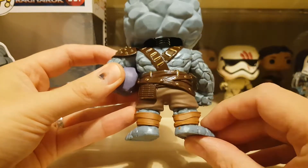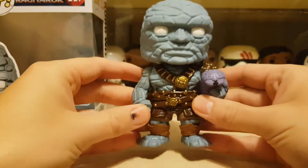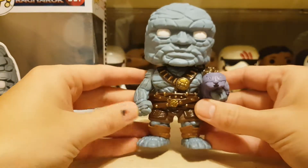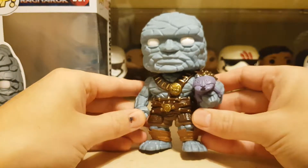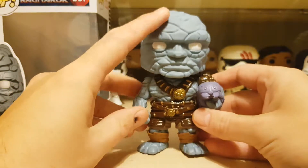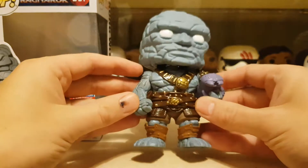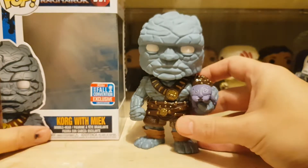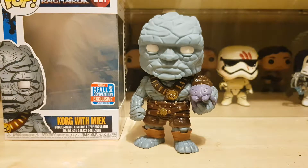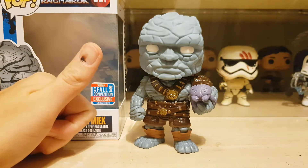Good paint job on the belt, no bleed out on the belt onto his pants. So yes, that's Korg with Miek — really, really cool. If you can get him on Amazon for $12.99 with pre-order, I think this guy's gonna go up in value. I really like this character a lot, and I'm glad to see they tried some effort with the shading and bringing out all the rock on him. Really love this guy and he's gonna look great in the collection. If you like the video, please give it a thumbs up and subscribe — see you soon!